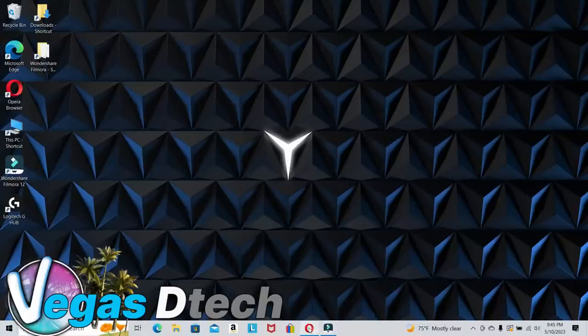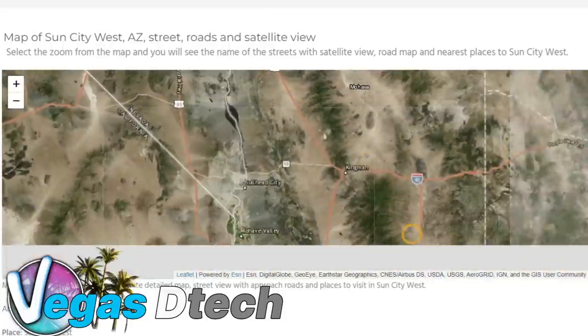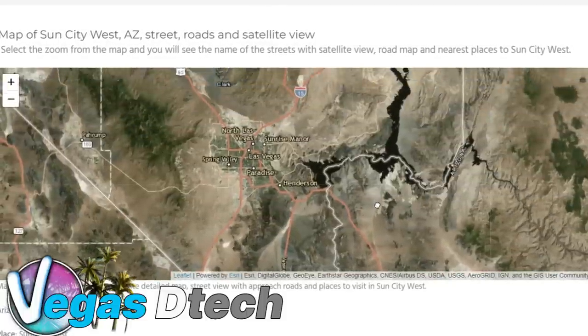So what I wanted to do here is bring you to this website that I came across called Go Travel Top.